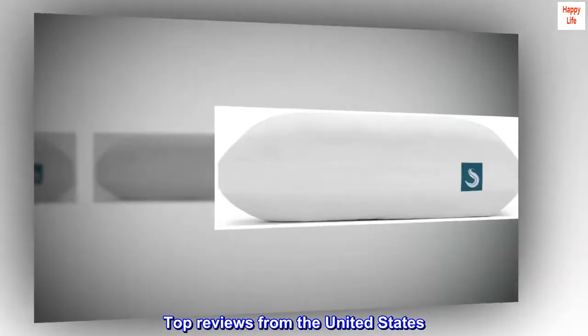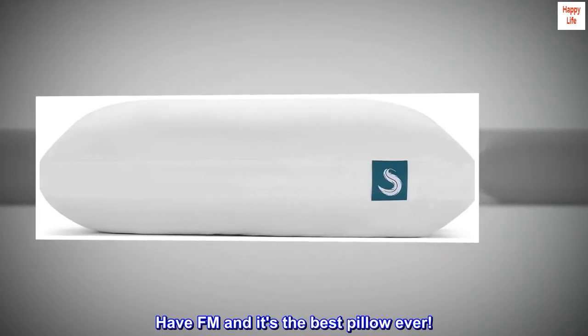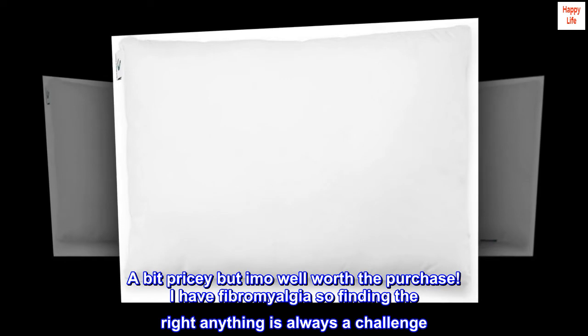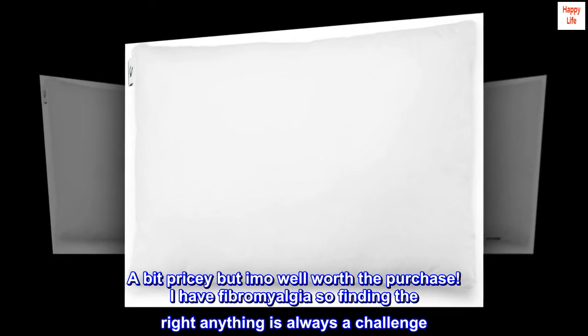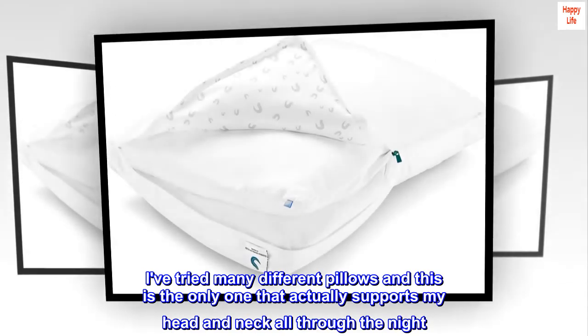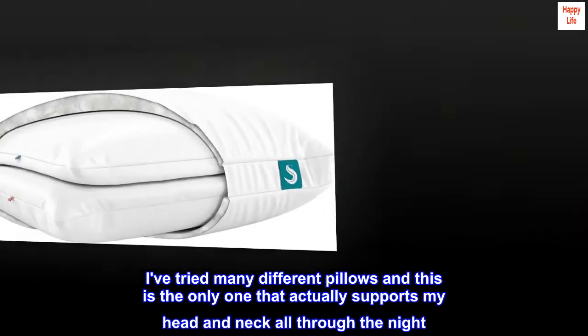Top reviews from the United States: 'It's the best pillow ever — a bit pricey but well worth the purchase. I have fibromyalgia, so finding the right anything is always a challenge. I've tried many different pillows and this is the only one that actually supports my head and neck all through the night.'